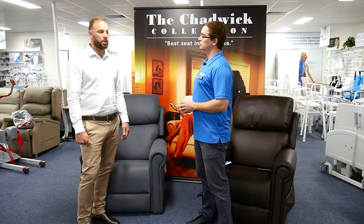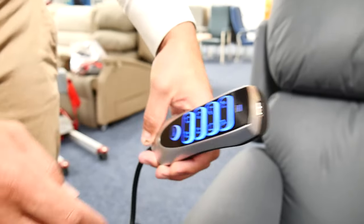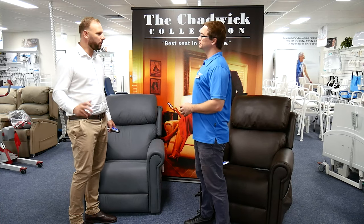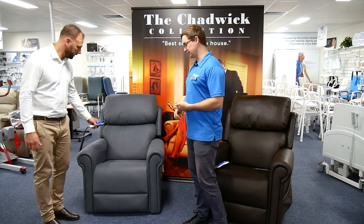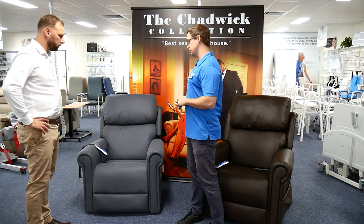Although it has clinical benefits, it also fits nicely in the lounge room. There's even a handy USB charger built in. Clinically, knowing that multiple parts of the recliner can move is really valuable — it can help greatly with postural support.